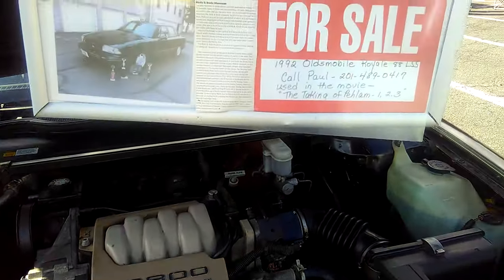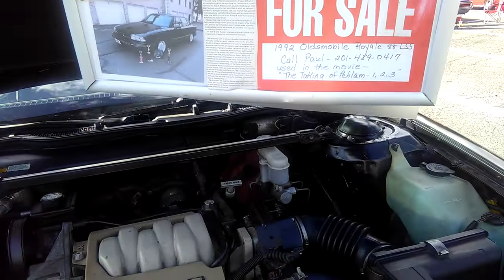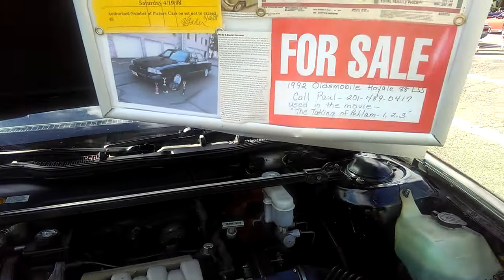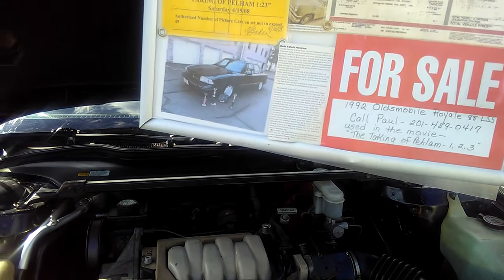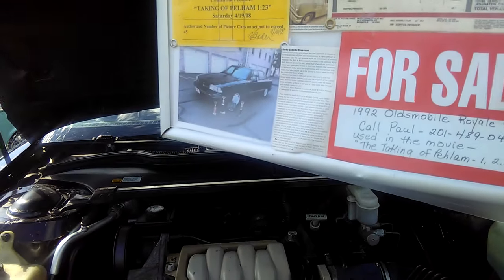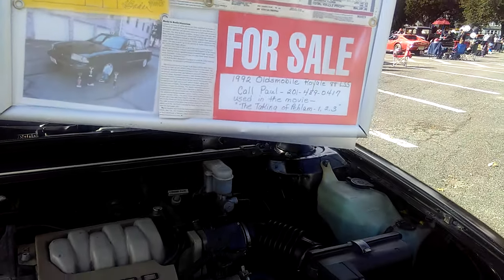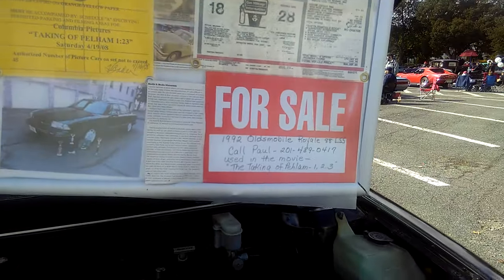This car was used in the movie The Taking of Pelham 123 — that would be the remake. That's the one with Denzel Washington and John Travolta, because the original one was with Walter Matthau and that was in the 70s. The Taking of Pelham 123 was more like a tribute movie to Walter Matthau, using two New York City-based actors: Denzel Washington from Mount Vernon and John Travolta from Brooklyn.